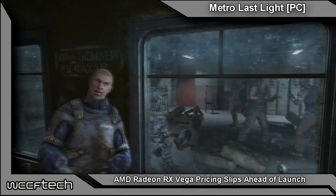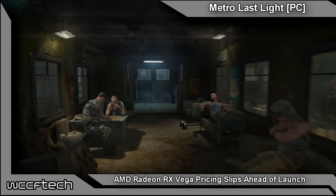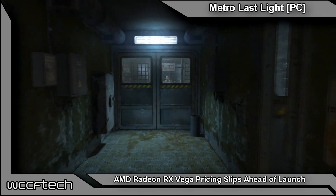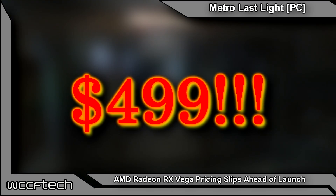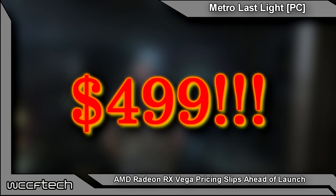Now, they've since taken it down, but unfortunately we didn't get any screen caps, nor did the posters, so take these with a grain of salt. The listing showed Radeon RX Vega listed at $499. Now, that's not really a bad price, because a lot of people were expecting much, much higher — there were even rumors upwards of $850 and up.